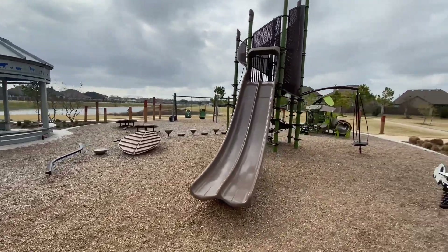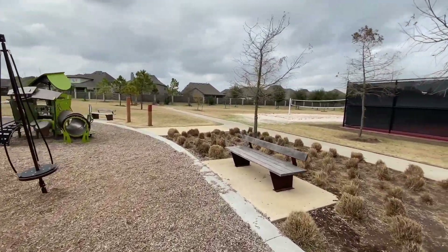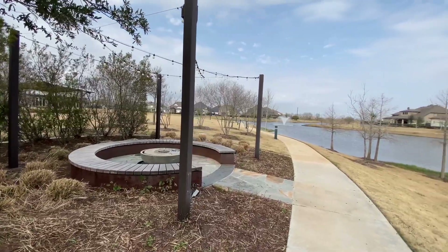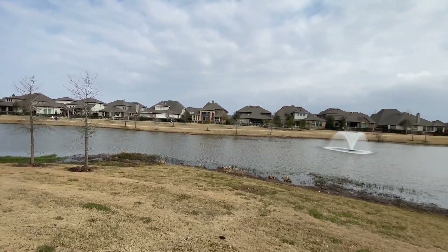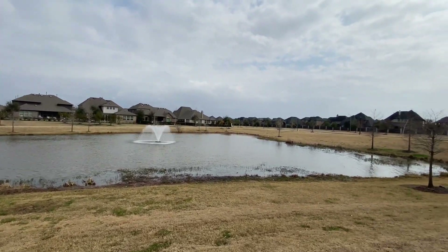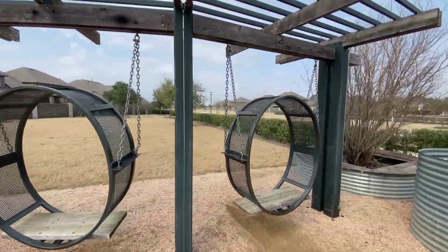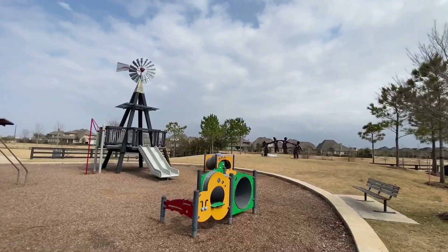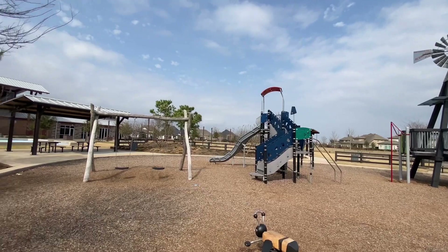Throughout the community, they have farm-inspired parks for the whole family to enjoy, and in one of the parks, they offer tennis and sand volleyball courts in the back. They have 15 miles of hiking and biking trails, 30 acres of lakes and waterways, as well as 280 acres of green belts and open spaces. There are 75-plus events throughout the year planned by the community lifestyle director. The three on-site schools cover elementary through high school, so finding a nearby school really is no issue.